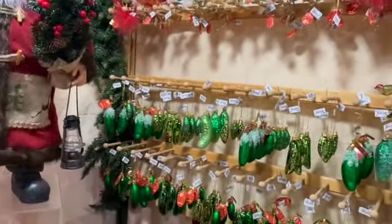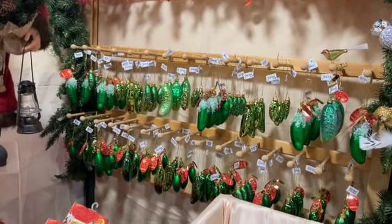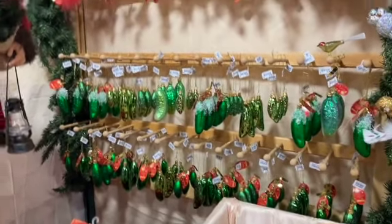I found the pickle ornaments! You found the pickle? Does that mean I get to open the first gift?